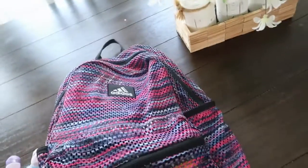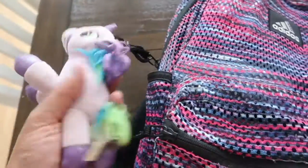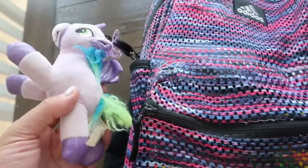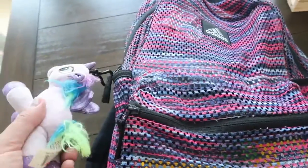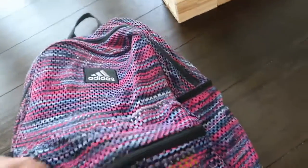We're going to use this. It has started to rip down here but we're going to use it until it rips and then get a new one. Next, I let her pick from some clips we already had in the house — she picked which one she wanted to put on her backpack. This one actually makes a cute little sound even though it's about dying, but it's cute.